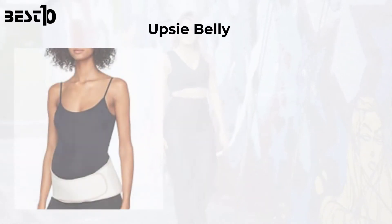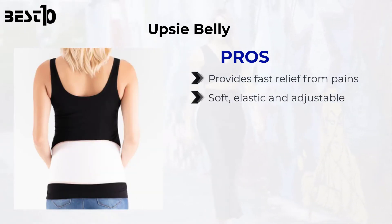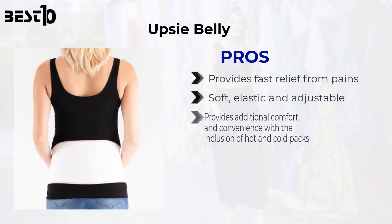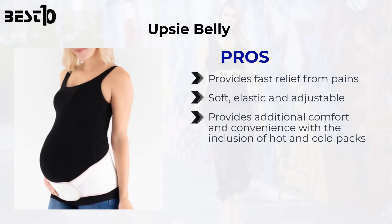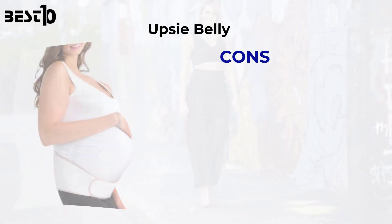Upsy Belly. Pros: provides fast relief from pains, soft, elastic and adjustable, provides additional comfort and convenience with the inclusion of hot and cold packs, made of bamboo fiber which makes it sweat-absorbent and odorless. Cons: not available in smaller sizes, slightly more expensive than others.